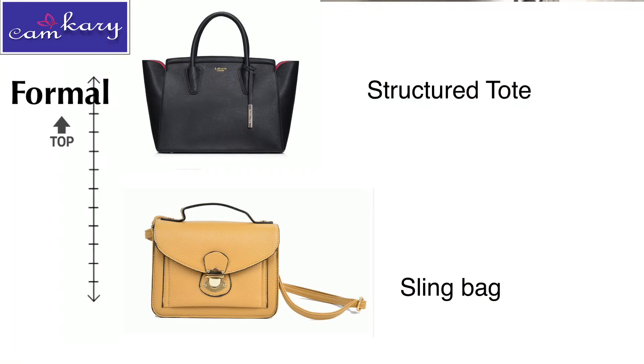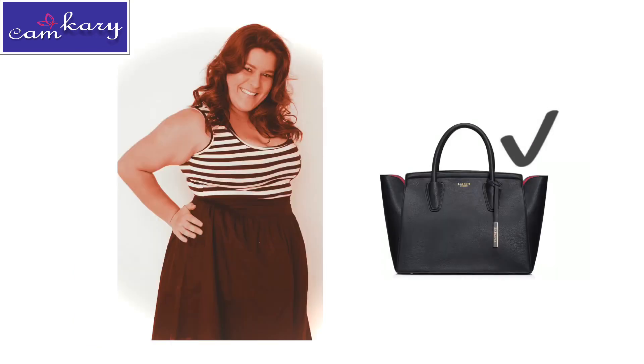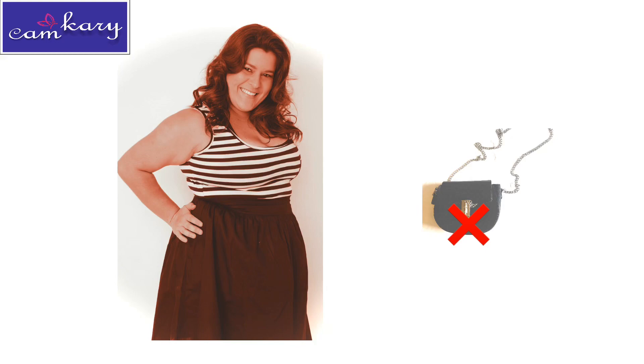Sling bags are less formal than normal tote bags with short handles — keep that in mind. Also, thin girls should carry bags with medium-sized handles to give an illusion of volume, and women with rounder shaped bodies should carry structured bags with straight lines and rectangular shapes, avoiding micro or mini bags.